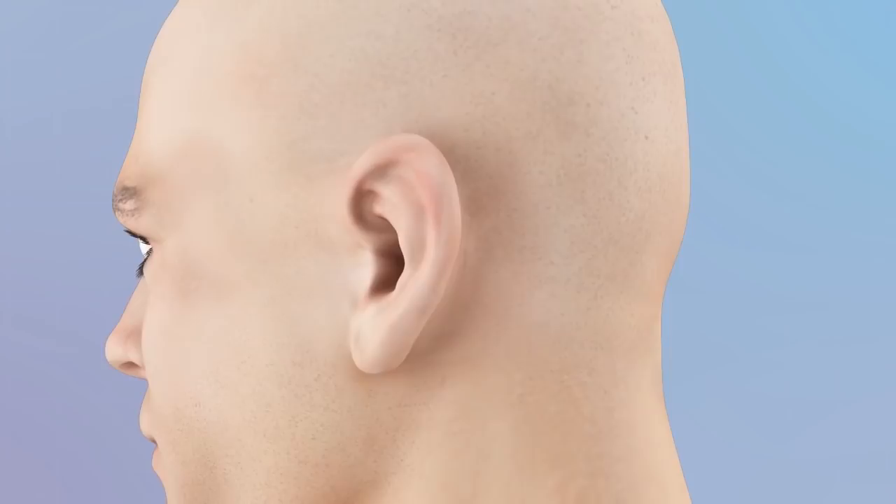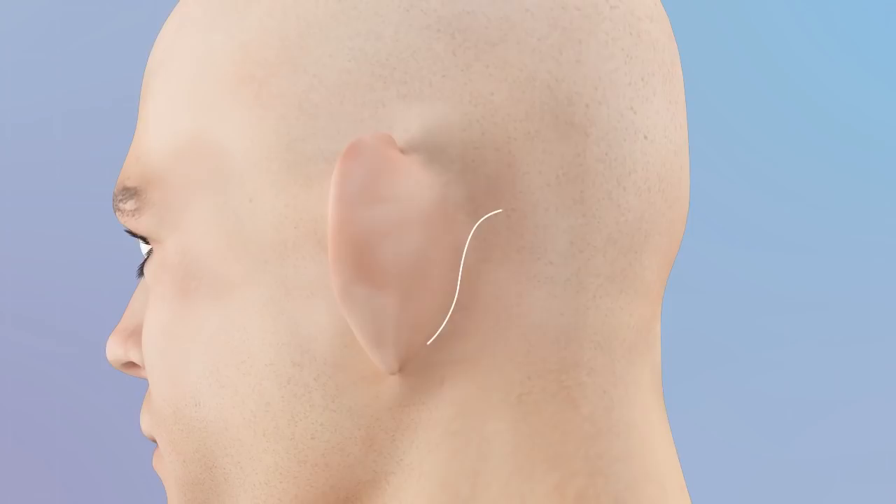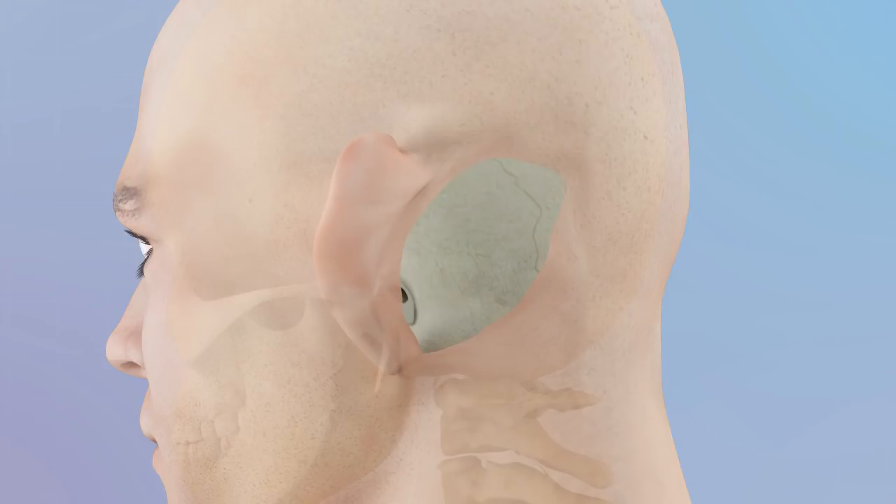Cochlear implants are a specialized hearing device to restore hearing to patients who have severe to profound hearing loss. The procedure begins by performing a mastoidectomy, accomplished by removing the hollow bone behind the ear. After making an incision and retracting the ear forward to expose the mastoid bone surface, the honeycomb partitions of the mastoid bone are then drilled away down to where it connects into the middle ear.